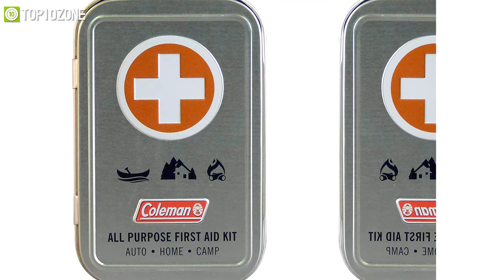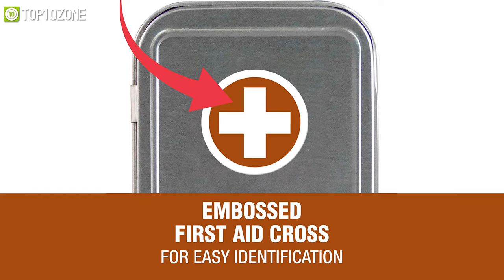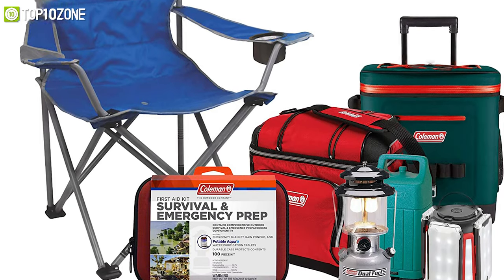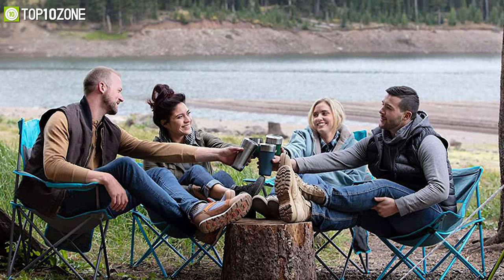This hard case Mini First Aid Kit comes in a metal case that is crush-proof and protects its contents, while its first aid cross logo allows for quick identification. All in all, with the Coleman All-Purpose First Aid Kit in your house, you will be able to rest easy and be prepared for the unexpected.